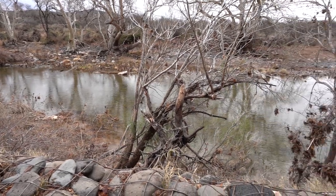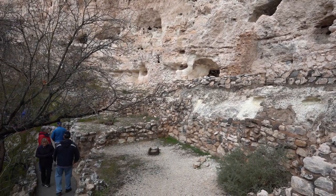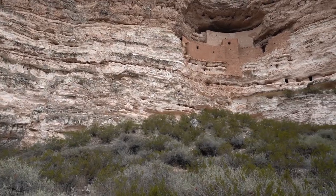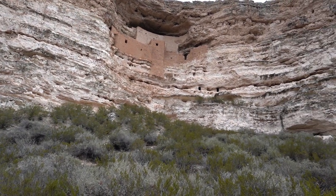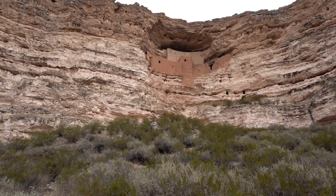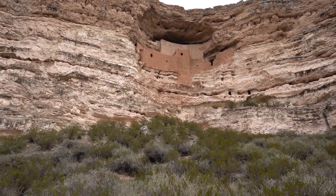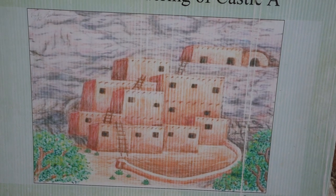Beaver Creek has always been a major focus of life in the Verde Valley. Prehistoric Sinagua farmers constructed Montezuma Castle and other structures near the creek. They dug ditches to carry creek water to irrigate fields of corn, beans, squash, and cotton they cultivated on flat patches of creek bottom land. They also hunted animals attracted by the creek and gathered creekside plants.